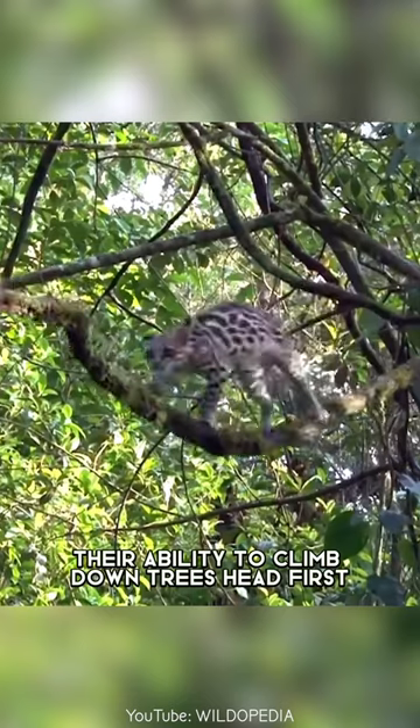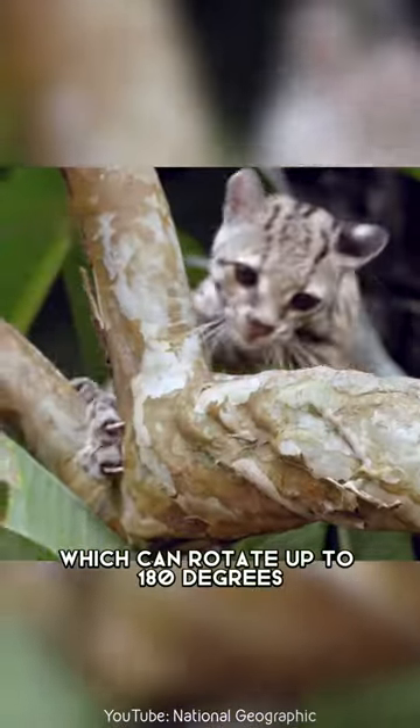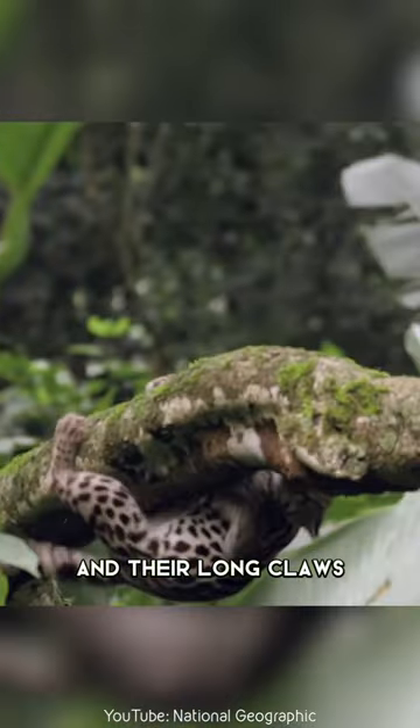Their ability to climb down trees head first is due to their flexible ankles, which can rotate up to 180 degrees, and their long claws.